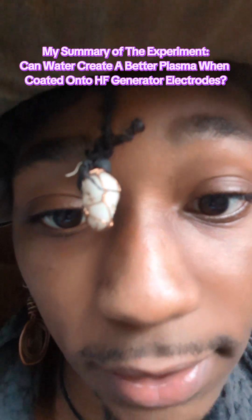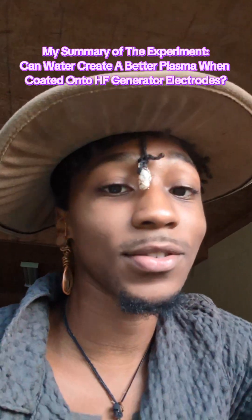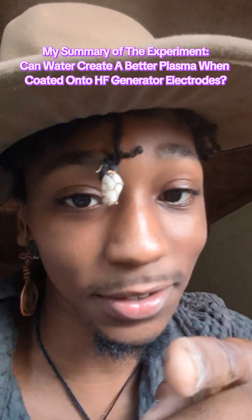And number three, which is for another video: conductive fluids affect electricity in ways we just don't fully understand. Water can actually act as a resistor — I'll show you in the next one. Don't forget to smile.